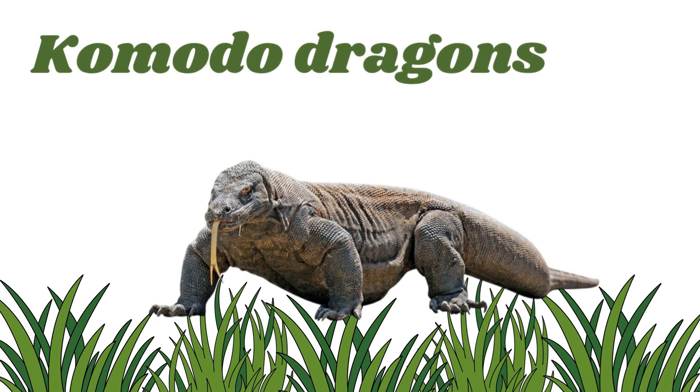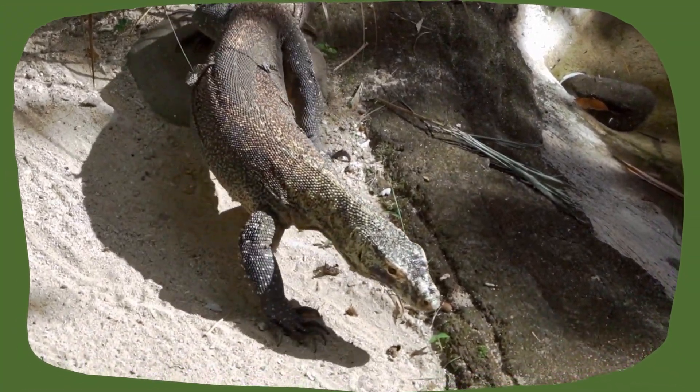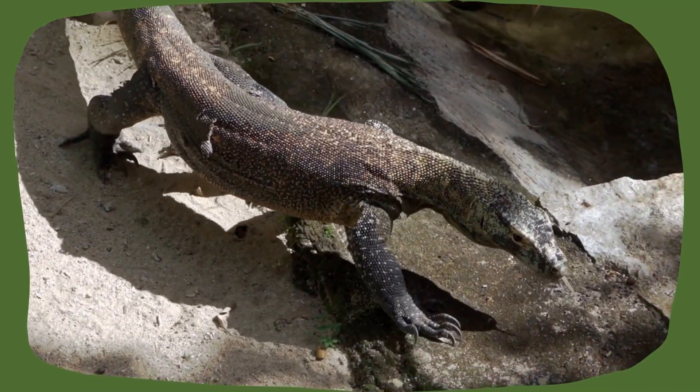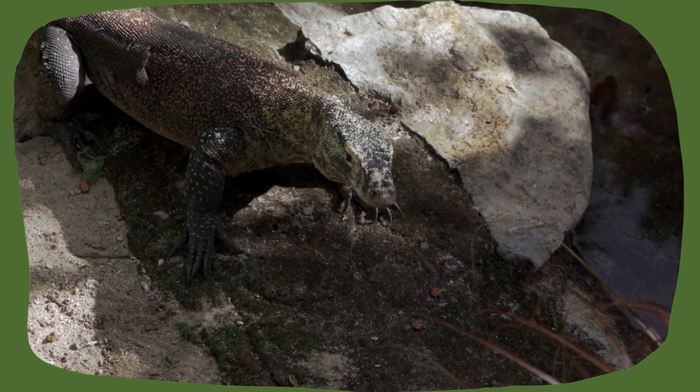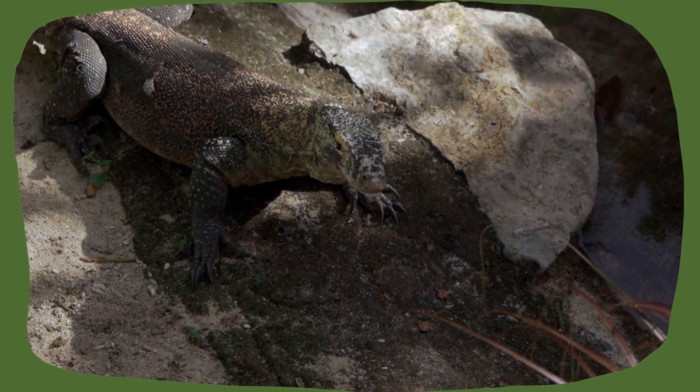Komodo dragon. This is the biggest lizard in the world. They grow up to 10 feet long and use their forked tongues to smell for food like meat and even other animals.